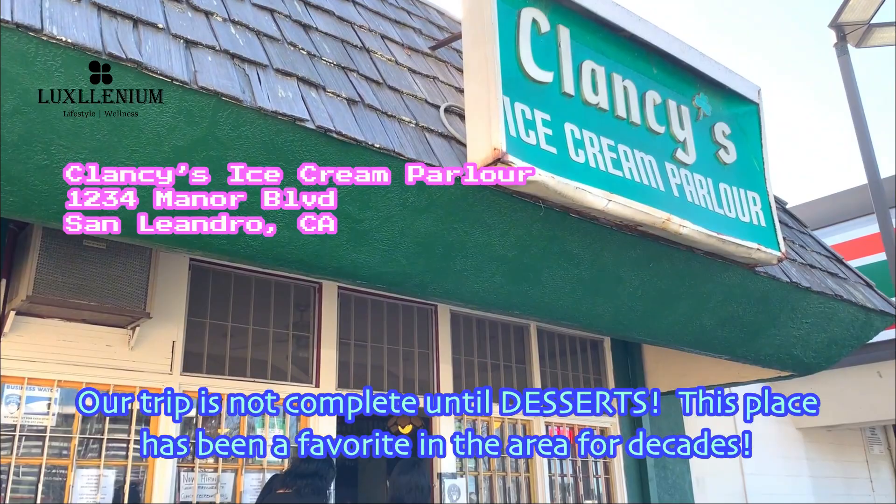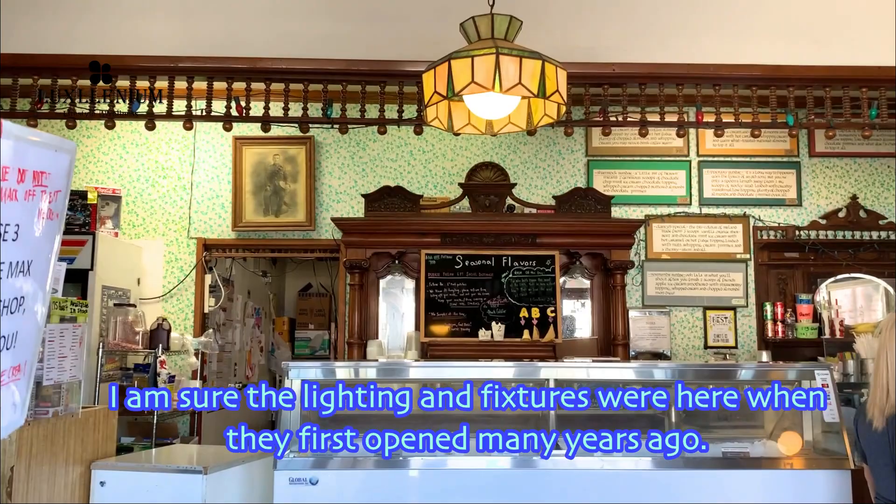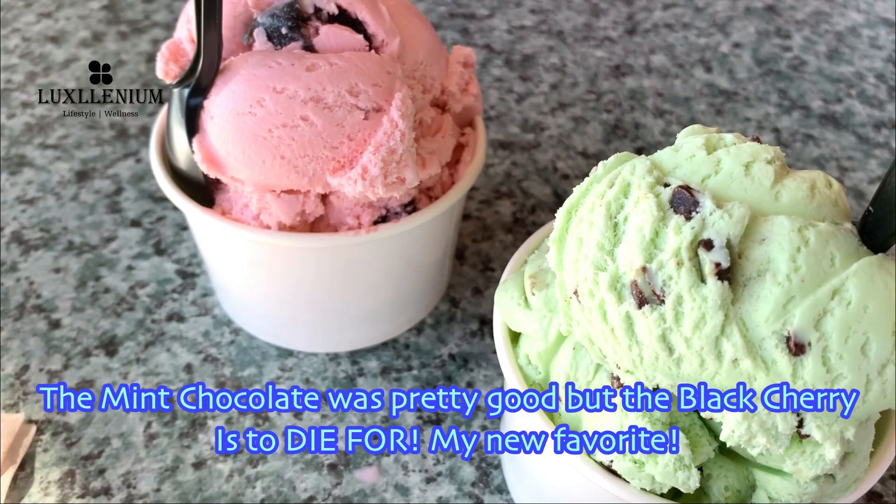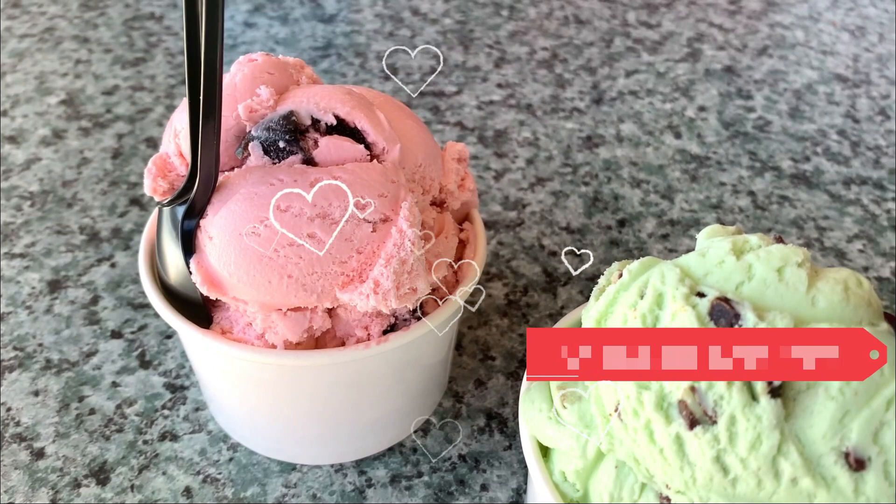Our trip is not complete until desserts. This place has been a favorite in the area for decades — check out that storefront. I'm sure the lighting and fixtures were here when they first opened many years ago. I'm surprised that a little shop like this has so many ice cream flavors. The mint chocolate was pretty good, but the black cherry is to die for — my new favorite!